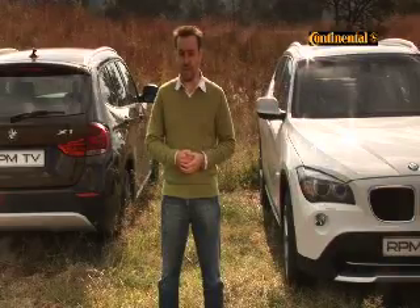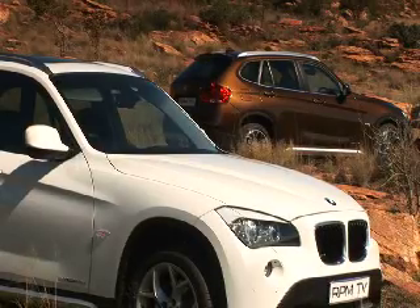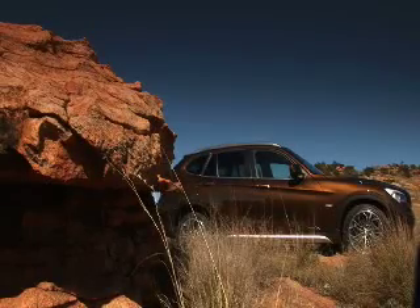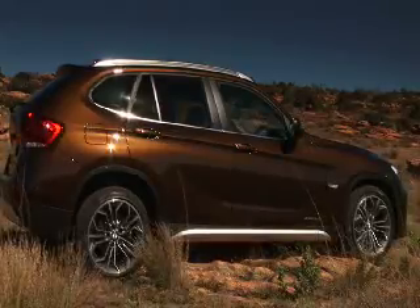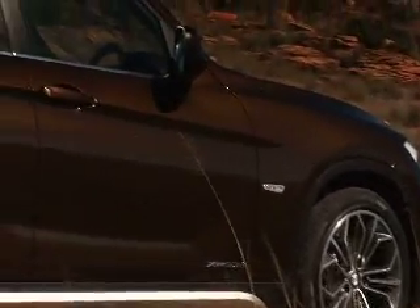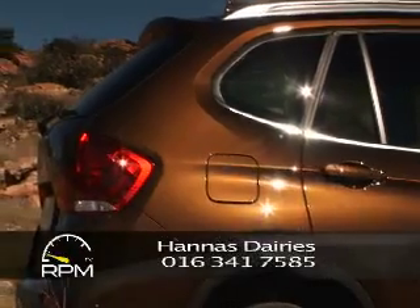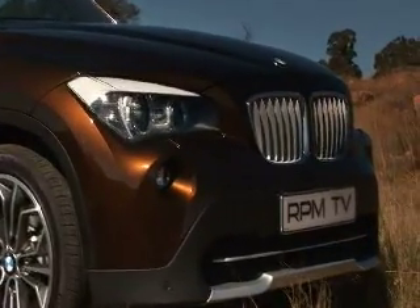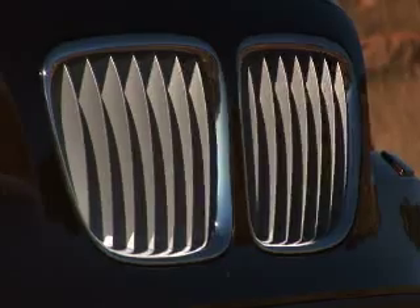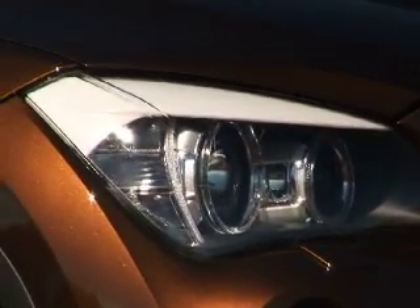BMW are calling the X1 their urban crossover, which is a very fancy way of saying it's a big station wagon. If you're looking for a benchmark within the BMW family, it's most like a 3 Series Touring with a taller ride setup and beefier all-round look. It gets a lot of attention, though I'm pretty sure that's because it's the new BMW, not because it's anything special looking. The brown paint job has its detractors, but it seems this color is becoming popular with a lot of manufacturers, with Audi choosing it for the R8 Spyder.